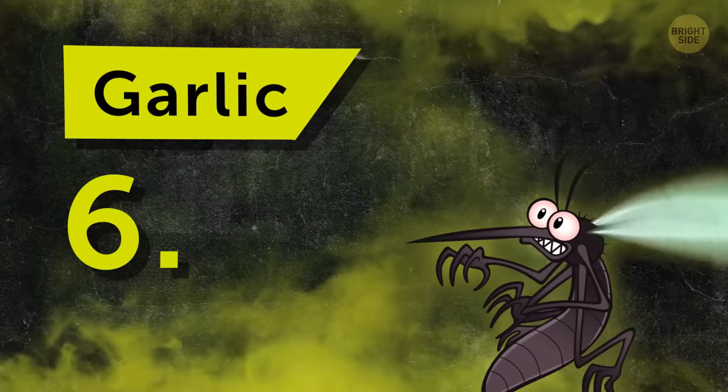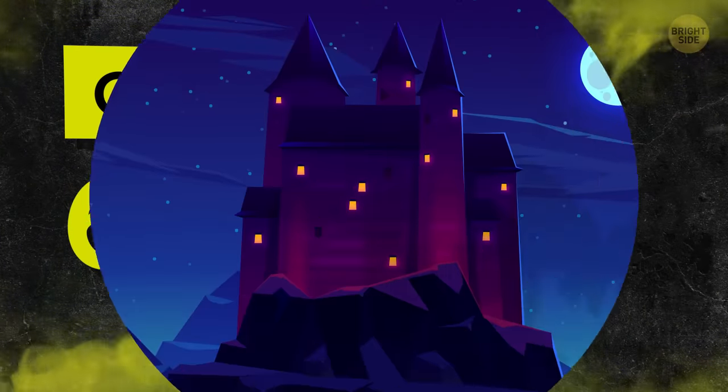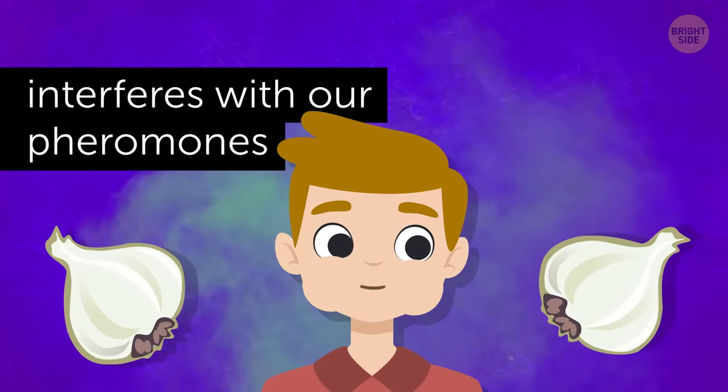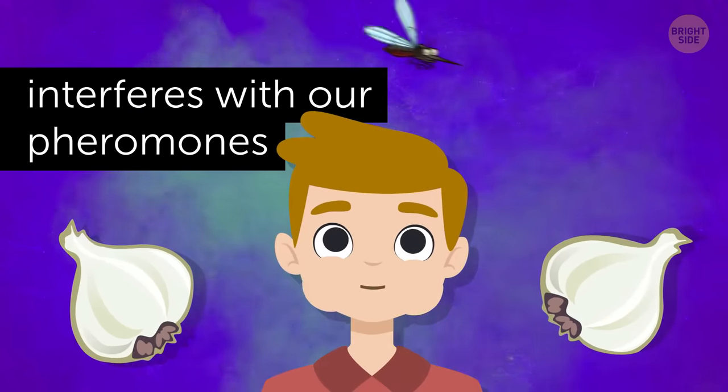Number 6: Garlic. Told you they were vampires. Just eating garlic interferes with our pheromones and makes us smell different, making it hard for mosquitoes to find us.